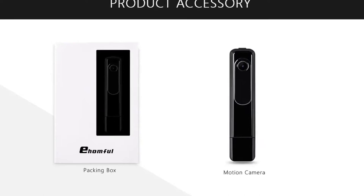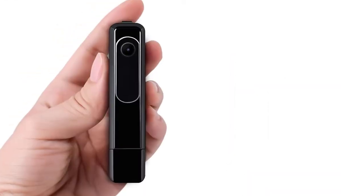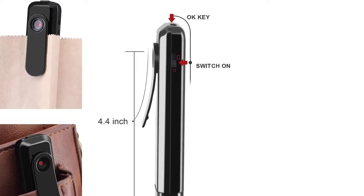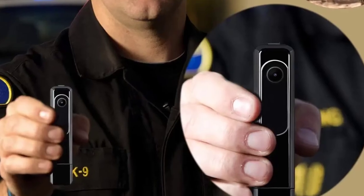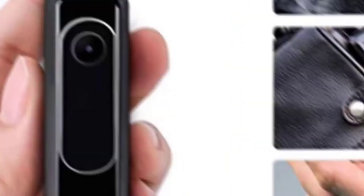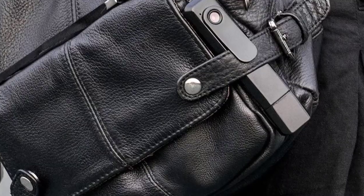As law enforcement agencies across the country adopt body-worn cameras, a new market has opened up for companies that make these devices. With so many different models on the market, it can be hard to know which one to choose. The Amphill body camera is a good option for those looking for a high-quality, affordable device. It offers 1080p HD video quality and is small and light enough to be worn comfortably, allowing you to capture clear video footage of any activity you need to document.